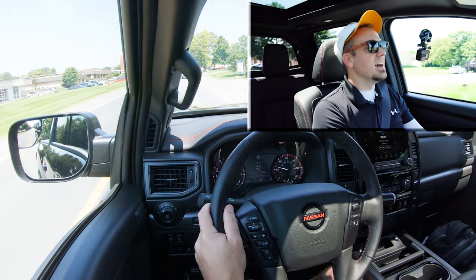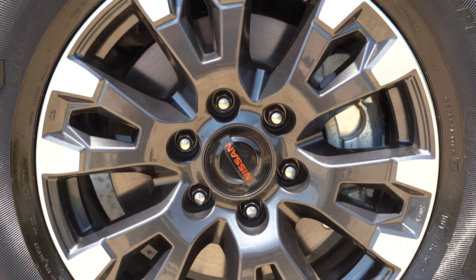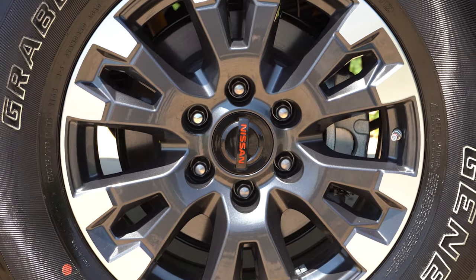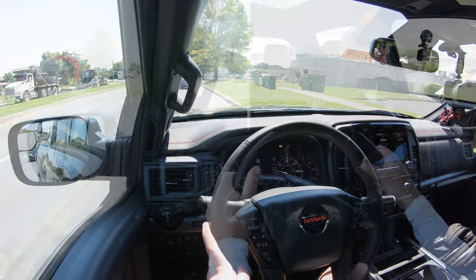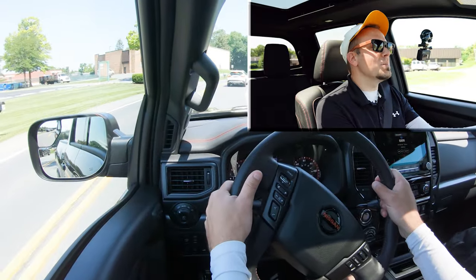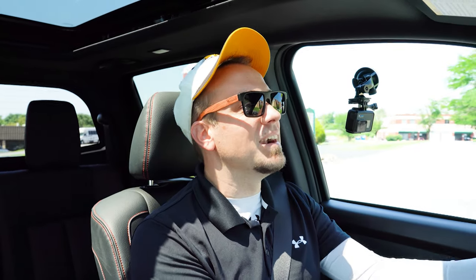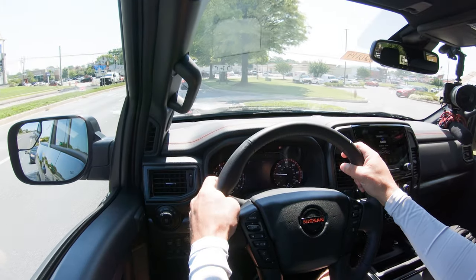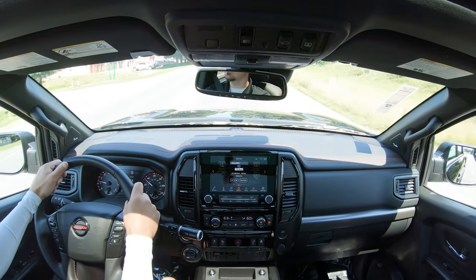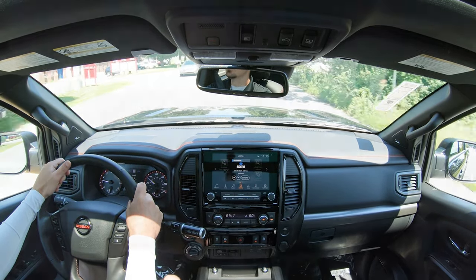Braking is equally important. Up front you'll find 13.8-inch ventilated front discs; in the back, 13.6-inch ventilated rear discs. The 60-to-zero stopping distance comes in at 131 feet — not the best number, but expected for a vehicle of this size. The braking feel is on the softer side, again to be expected, but it's livable and I've felt much worse, so it's not something that would personally bother me.